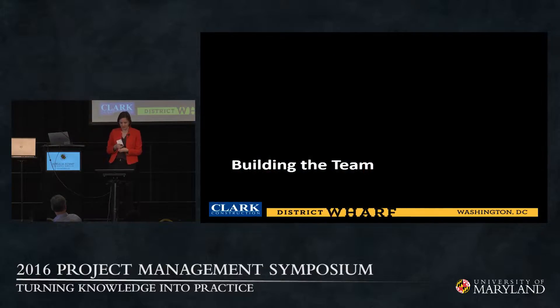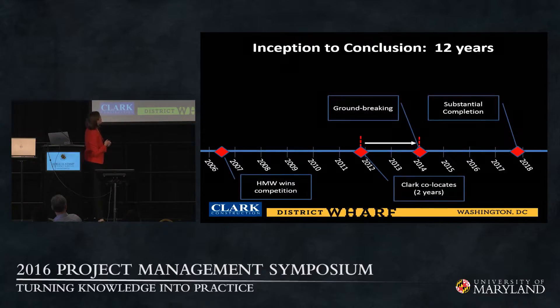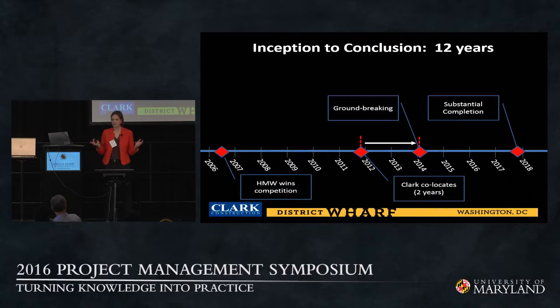How did this partnership begin? Back in 2006, an RFP was issued by the Anacostia Waterfront Corporation, and HMW, together with 17 competitors, responded. HMW won and was given authorization to lead the development solution for a revitalized wharf. At the time, HMW had retained EE&K, a firm from New York City, who helped with the submission and developed the master site plan for the entire wharf. In 2010, EE&K was absorbed and merged into Perkins-Eastman out of New York.